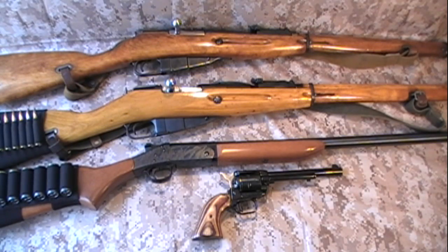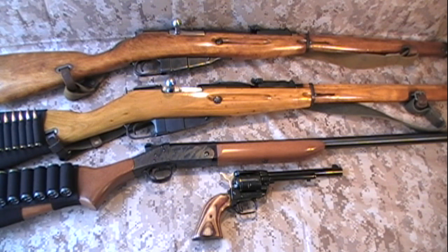Hey everybody, Matt here. This is going to be a video on end of the world guns. A couple months ago I saw a video about end of the world guns but I do not remember the name of the person who put it up. I tried to do a search for it and could not find it again. If you're the person that did that video, please leave a comment down below because I want to give you a shout out and put a link to your channel in the description box. Anyway, let's jump right in.